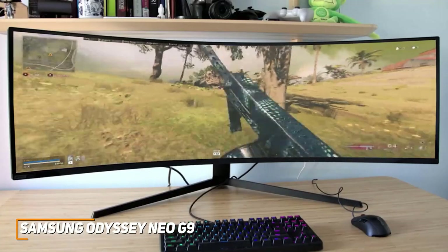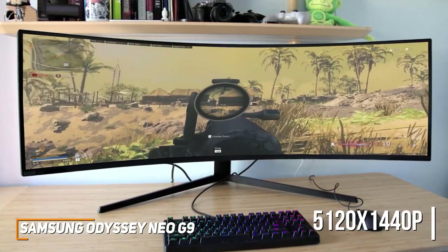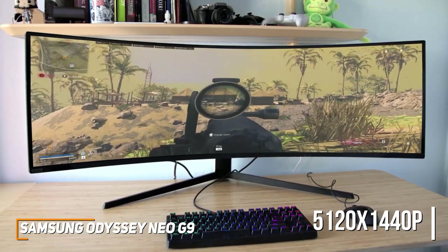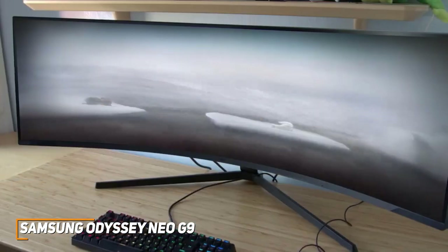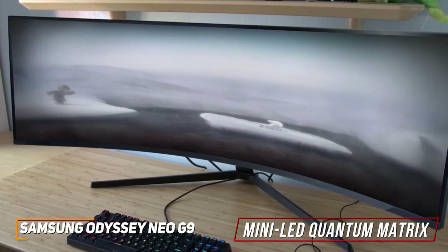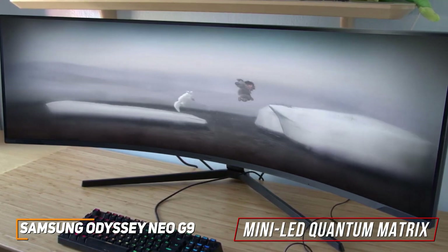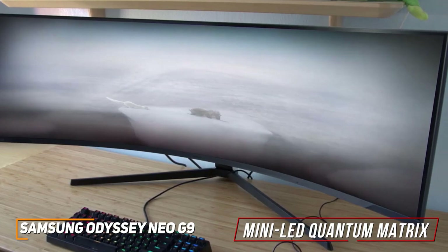It's a 49-inch panel with a 32:9 aspect ratio and a native 5120x1440p resolution that produces a crisp, bright image with outstanding detail and vibrant colors. It utilizes Samsung's Mini-LED Quantum Matrix technology to increase the number of local dimming zones and the contrast ratio, adding more depth and shadow detail to darker scenes and delivering brighter highlights.